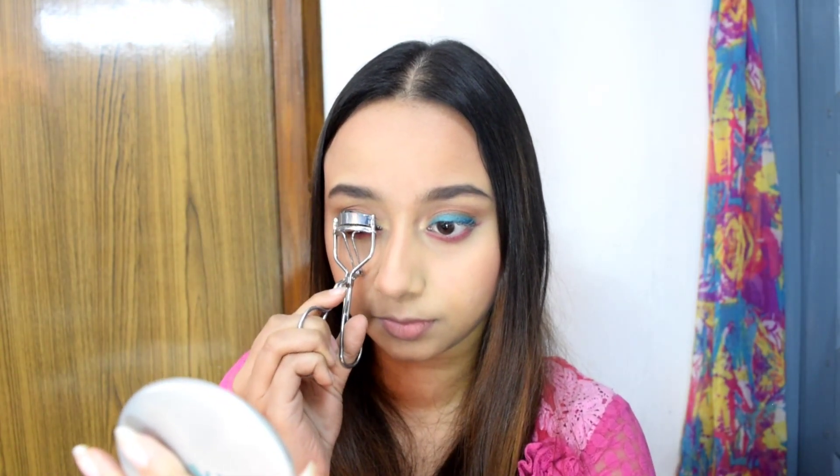I will highlight the inner corner with the palette, applying a light shade there. I will also apply eyeliner to finish the eye look. Before that, I will be curling my eyelashes. I am then using Maybelline Hyper Curl mascara to complete the eye look.